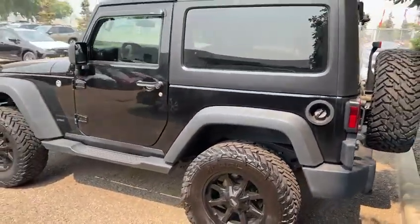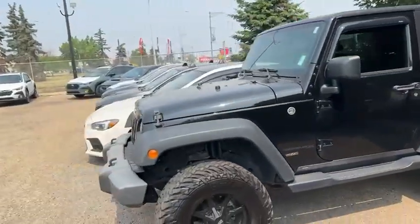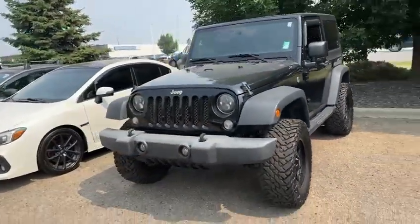We've done a full mechanical inspection on this vehicle and everything's good to go. We would definitely be interested in your Mazda as a trade-in too, so thank you for filling out that information.